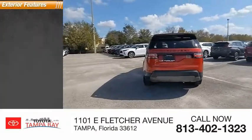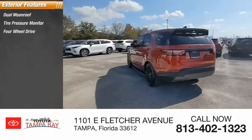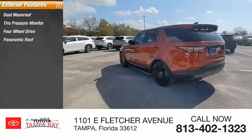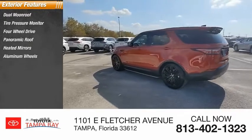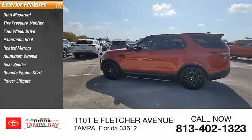Here are some of this vehicle's great options: dual moonroof, tire pressure monitor, 4-wheel drive, panoramic roof, heated mirrors, aluminum wheels, rear spoiler, remote engine start, power lift gate, and brake assist.